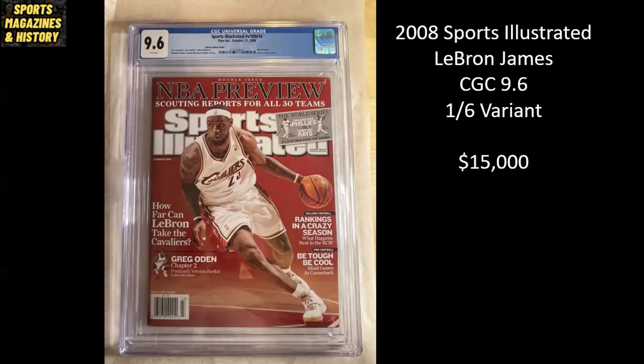Here's a modern Sports Illustrated copy from 2008. It's LeBron James, a CGC 9.6, listed for $15,000. At first glance that seems pretty crazy, and it still may be a little steep, but this is probably the most difficult newsstand Sports Illustrated cover to find of LeBron James. The reason is that this is a one-of-six variant cover — there were six different covers released that week. The others were Kobe Bryant, Elton Brand, Kevin Durant, Dwight Howard, and Kevin Garnett. So there's just not very many of these out there. I believe this is the highest graded copy of this particular LeBron James newsstand cover, and it is listed for $15,000 on eBay.